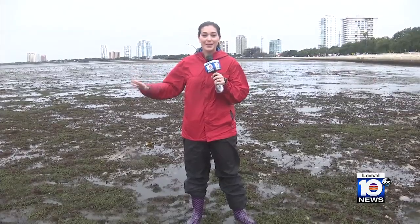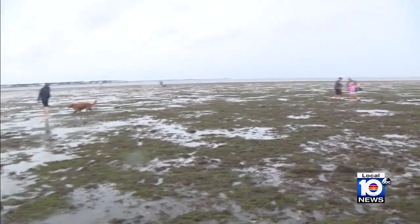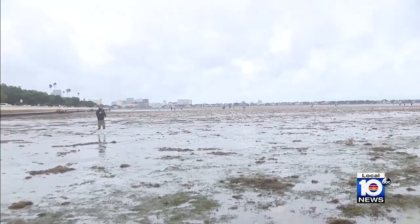This is quite a sight to see. As of early Wednesday, I'm standing right in Tampa Bay. This is what's called a reverse storm surge — it's when the wind direction pushes the water out. The last time we saw something like this was in 2017 during Hurricane Irma. One commercial fisherman said: 'I'm on this water every day, and I've never seen it like this.'